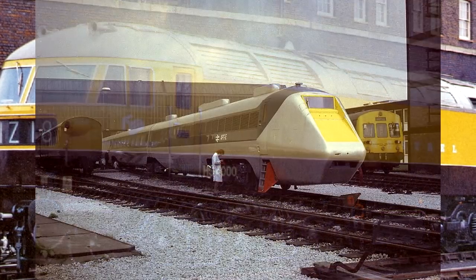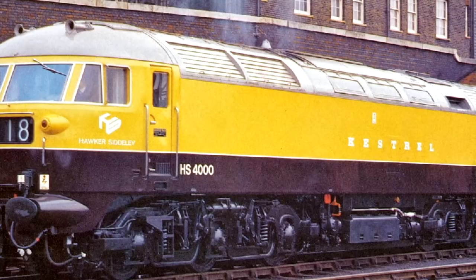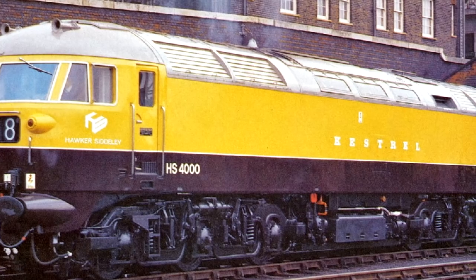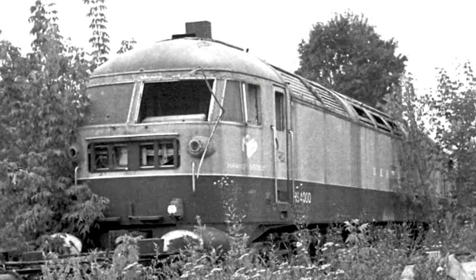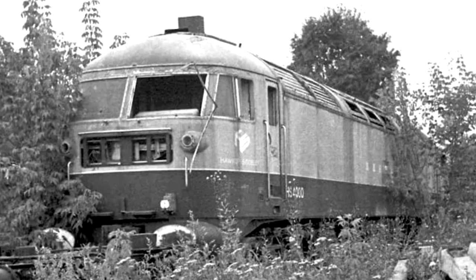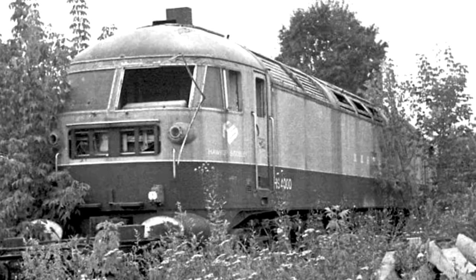Behind the scenes, they were also starting work on the APT and the HST, and the Kestrel, while amazing in its own right, was a lot closer to the other classes British Rail was still using at the time. So it was not purchased by British Rail, nor were any orders for anything similar put in. What did happen was that the locomotive was sold to, of all people, the Soviet Union — yeah, the UK sold it to the Soviet Union in the middle of the Cold War. The Kestrel's use behind the Iron Curtain is a bit of a mystery. It would have been regauged to 1,520 millimeters, and it's believed it was used a little on the Russian rail network, but in the end the engine was removed for static testing and the body was ballasted for use in high-load tests of other vehicles. It's believed the entire thing was scrapped in 1993, which is a real shame.